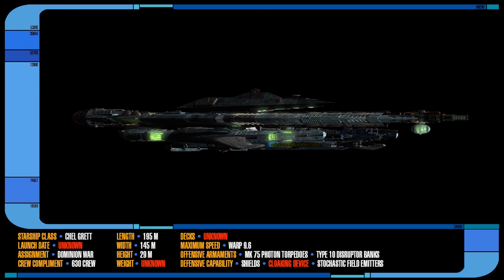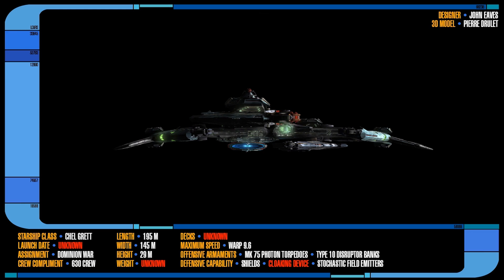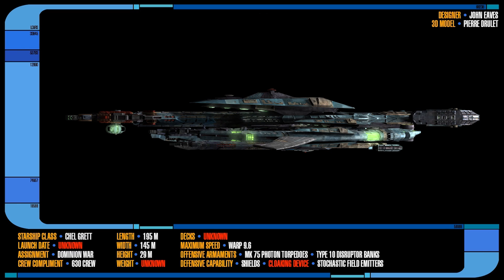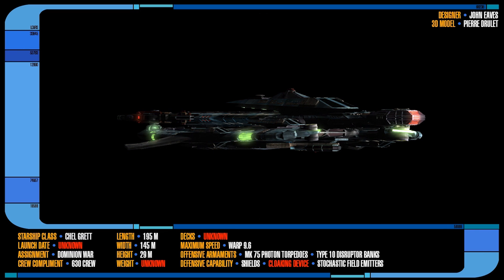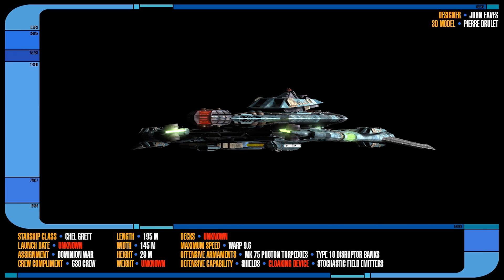The Breen Warship, also known as the Chell Gret Class, was a premier warship employed by the Breen Confederacy in their alliance with the Dominion and Founders during the Dominion War of 2373 to 2375. Very little is known about the Breen, including their actual physical appearance underneath their life-sustaining armour. This also applies to their ships and technology as well.